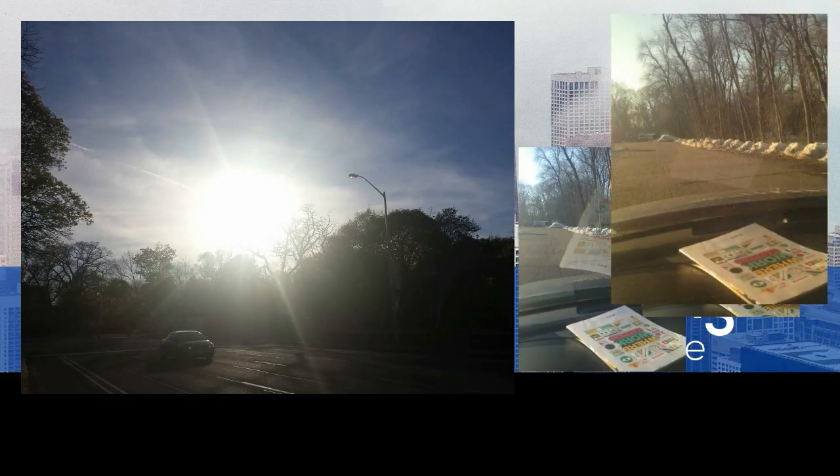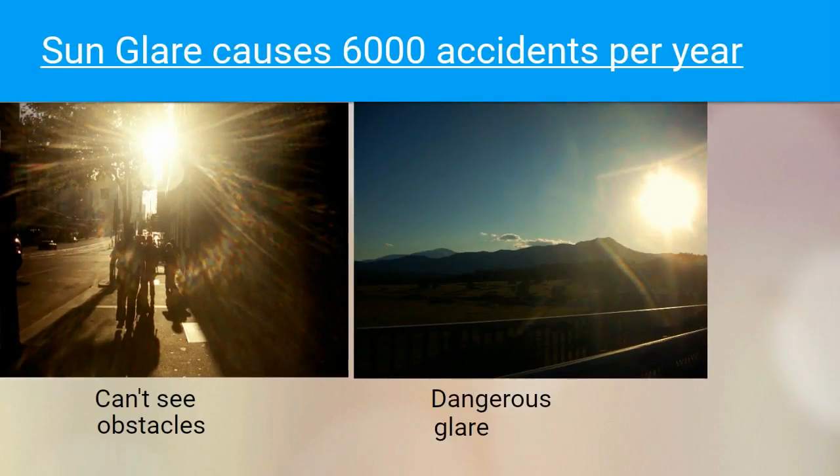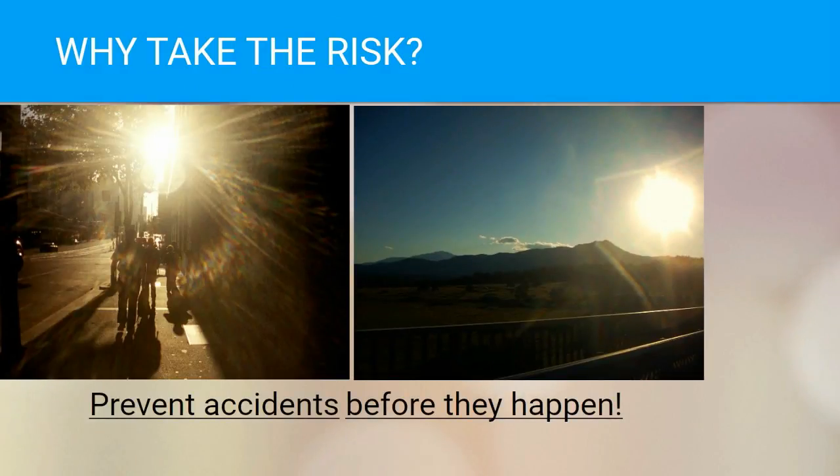Studies by the U.S. Transportation Authority show that glaring sun causes over 6,000 accidents a year, most involving hitting into an object that the driver couldn't even see. Why take that risk when you can eliminate the glare with iDrive polarized driving glasses?